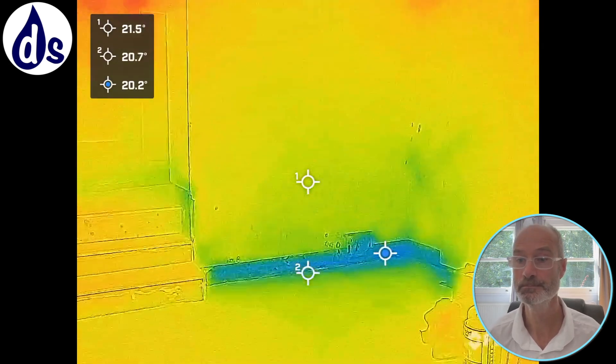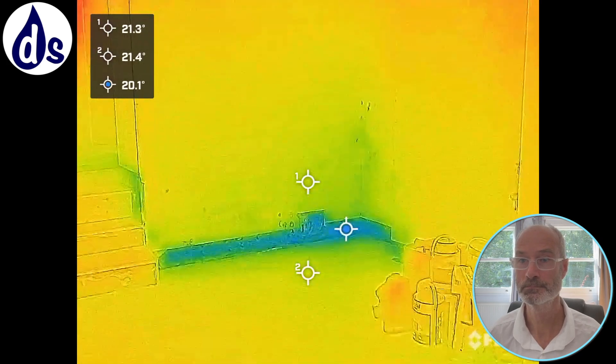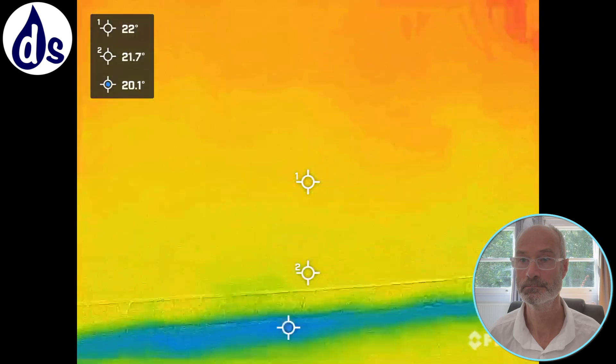You can see on the thermal imaging camera where blue is colder and orange is warmer. Obviously if water is coming through, that will indicate a potential source of damp and it will also cause heat loss.